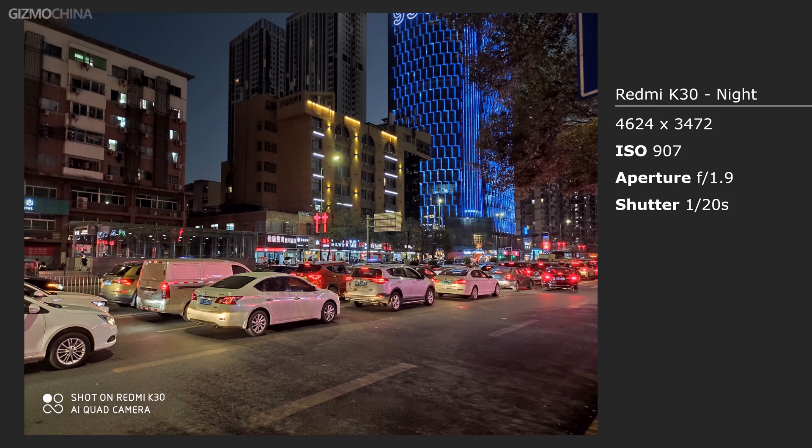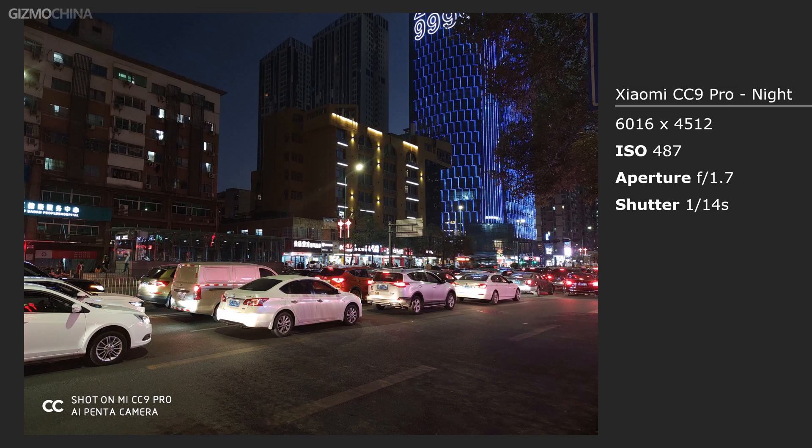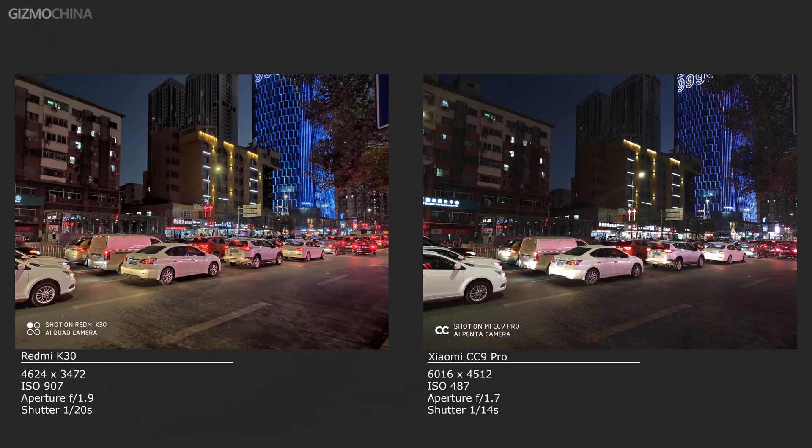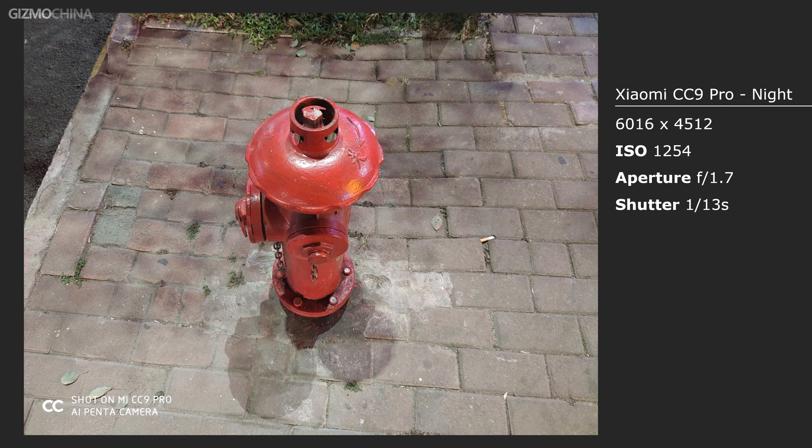Since 2018, almost all smartphone brands have been working to improve their night shooting, and it's become one of the most important features to review in smartphone cameras. At first glance, the K30's night performance is more impressive, not just because it has a more balanced image brightness, but also because it has better noise control in the darkness. But speaking of detail, thanks to the 108 megapixel resolution, the CC9 Pro still took a lead in reserving rich information.